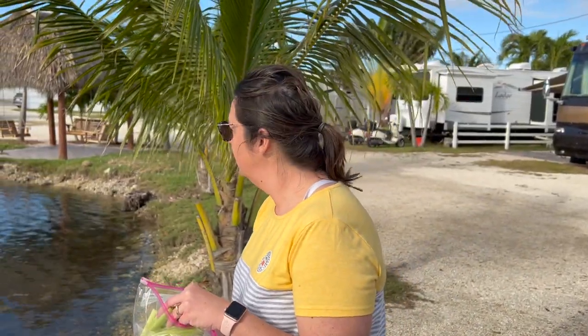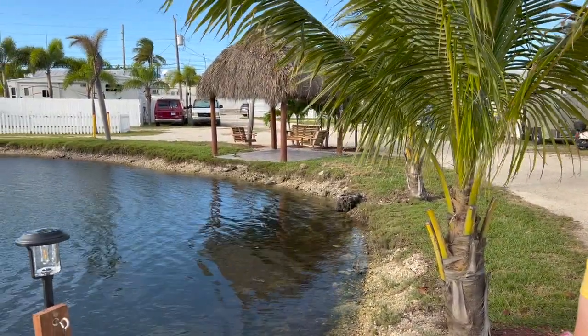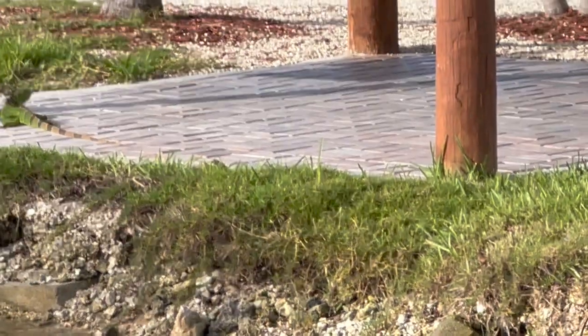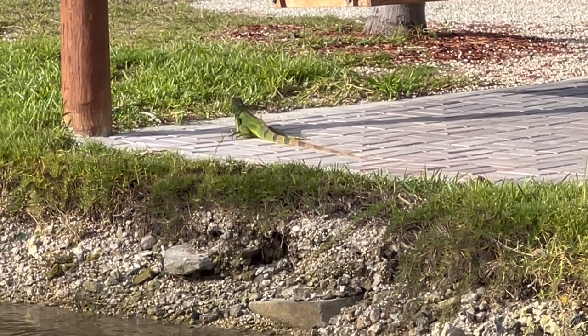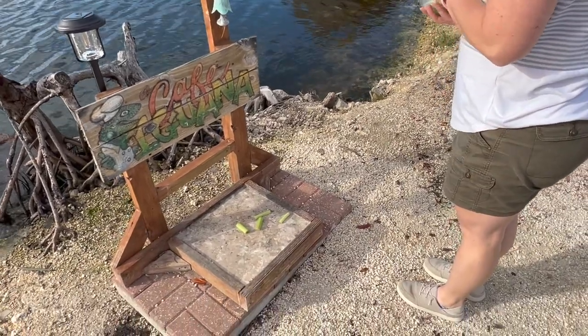They said to put out some scraps of veggies or fruit. He's right there under the swing. They said there's an orange one, too. Good eye. They said they'll get in the water, but I'm going to put some down here.